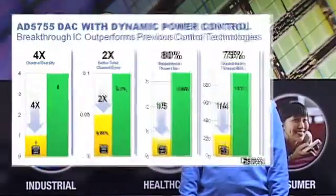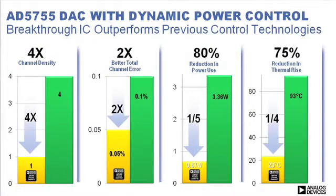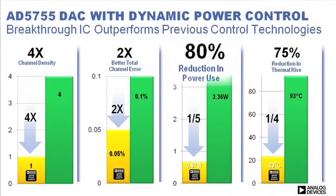Compared to competing solutions, the AD5755 offers a full four times greater channel density, twice the performance, and 80% power and thermal savings.